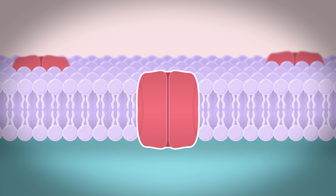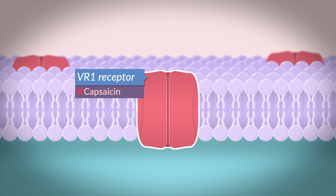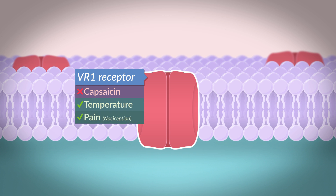But here is the strange part. VR1 receptors are not designed to detect capsaicin. VR1 receptors are actually heat and pain receptors, and normally these receptors are only activated when exposed to temperatures that are greater than approximately 42 degrees Celsius.